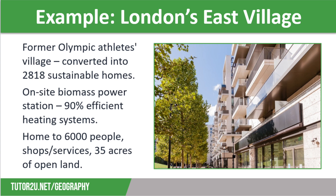East Village in the East End of London was specifically created as the Olympic Village for the London 2012 Games. Following the Games, it was converted into 2,818 sustainable homes.